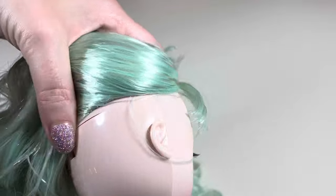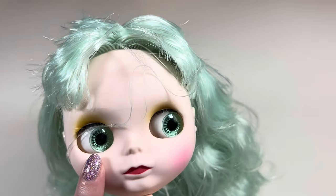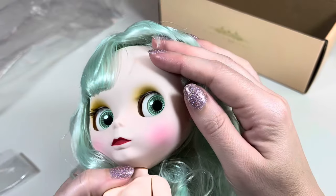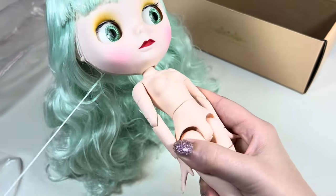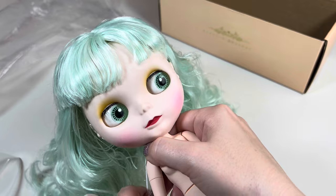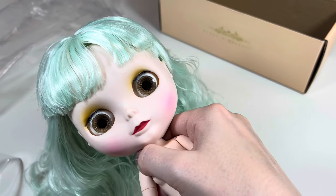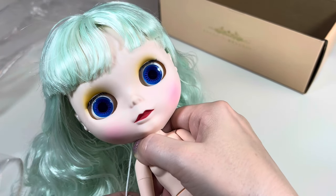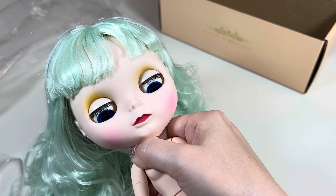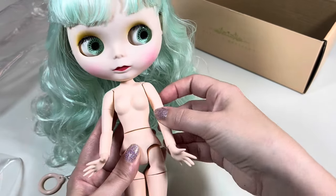You could remove the top of the head by unscrewing the screws in the back to switch out the hair, or open it up to change out the eye chips in the eye mechanism. Just as I noticed in other Blythe dolls, she has eyelashes but no eyebrows. You can see the eye mechanism in action by pulling the string in the back: we go from mint green eyes front-facing, to brown eyes, then side-glancing amber-orange eyes, then front-facing blue eyes, and then back to mint green — my favorite.